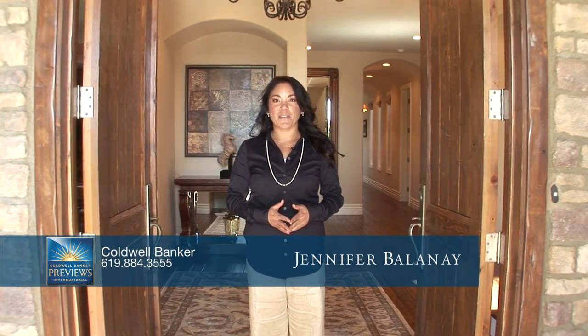Welcome to this gorgeous custom estate at The Ridge in Del Mar. My name is Jennifer Ballinay with Coldwell Banker in La Jolla. Please come on in, let me give you a tour.